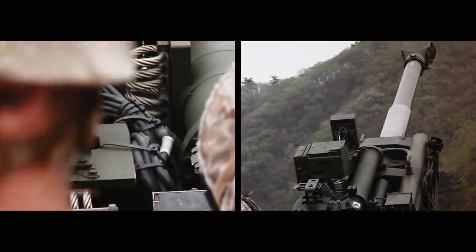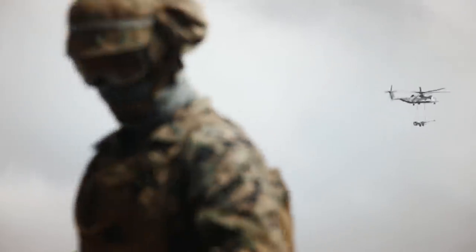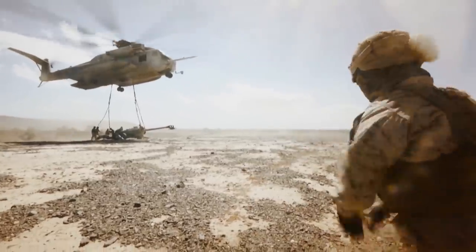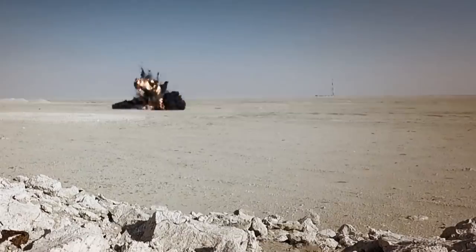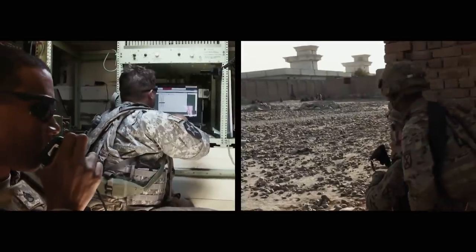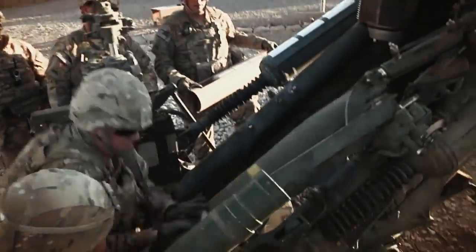The M777 first saw action in Afghanistan in 2005. Innovatively constructed from titanium and aluminium, it is relatively lightweight and rapidly deployable. Weighing just 4,100 kilograms, the M777 can be transported by helicopter, providing amazing operational flexibility. A 155mm howitzer, the M777 can strike precise targets thousands of metres away, regardless of terrain and obstacles. The gun's digital fire control system is used to calculate the variables required for a pinpoint strike, whilst allowing the M777 to be teamed with advanced rounds such as the Excalibur GPS-guided munition.